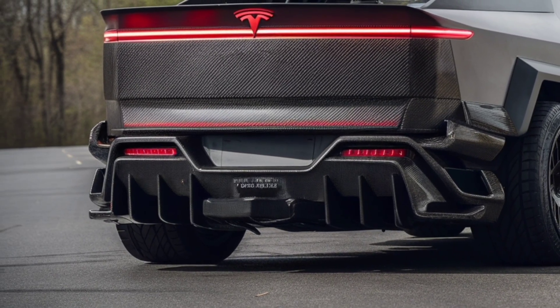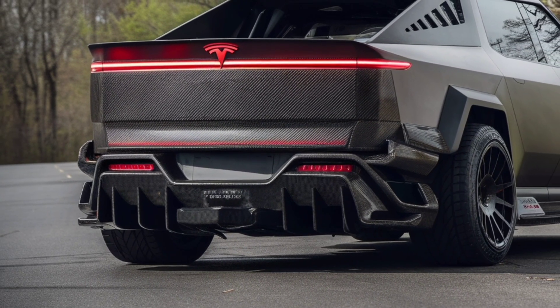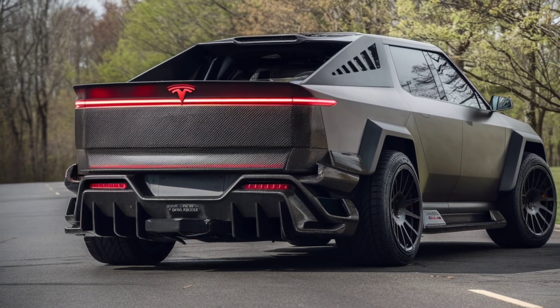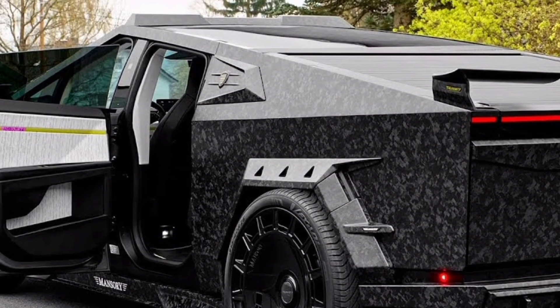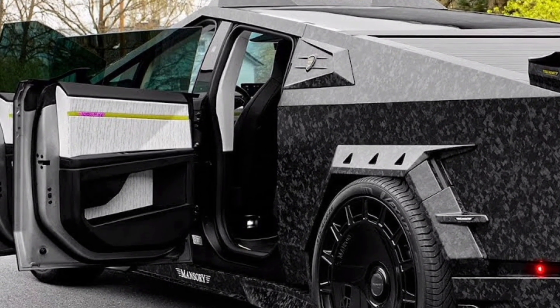You can't talk about Tesla without mentioning Autopilot, and now full self-driving capabilities have advanced even further. The 2026 Cybertruck integrates Tesla's latest driver assist features, making long trips easier, safer, and honestly more fun. Over-the-air updates mean the truck keeps getting smarter even after you buy it.